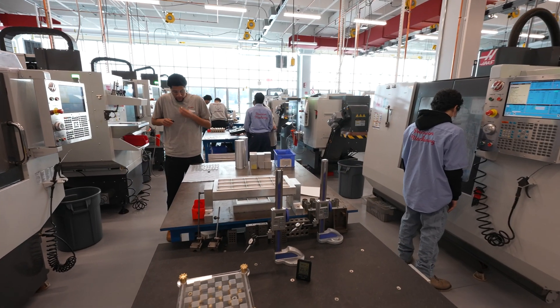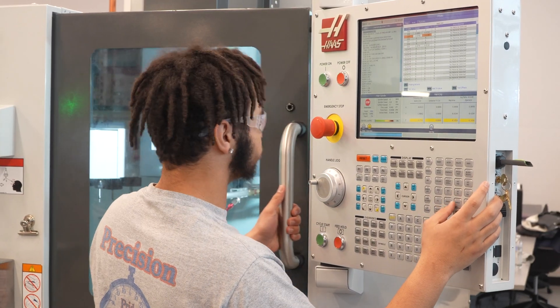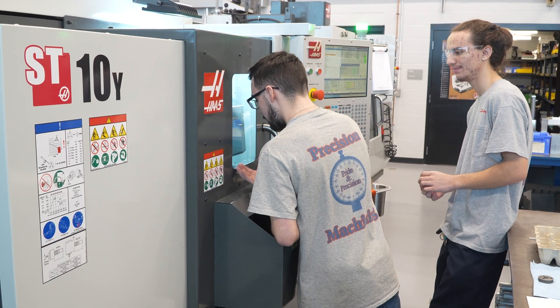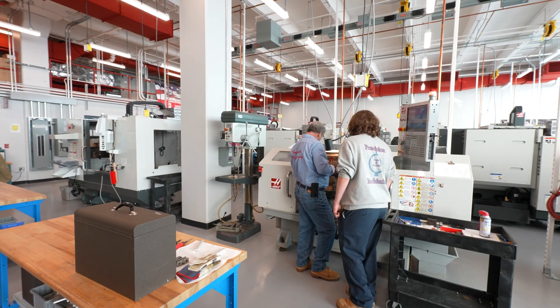The Haas machines are perfect for a learning environment. The control panels are not overwhelming to a young person or someone that's new to it. You still have to do the same thing you would do on any type of machining center or turning center, but it just makes the usability and the trainability on it much faster, much easier.